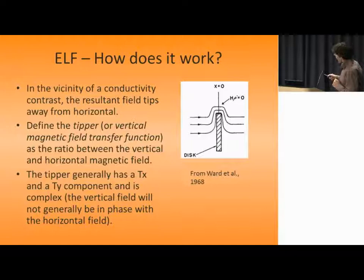Another thing to mention: you're only measuring the vertical and horizontal magnetic fields, not the electric fields. To pre-answer the question of how you get conductivity without measuring electric fields — that is a bit of a problem. That's one of the limitations: you can't get absolute conductivities from this technique because it only measures the tipper. In general, it's a complex quantity insofar as the vertical component of the magnetic field is not in phase with the horizontal component.